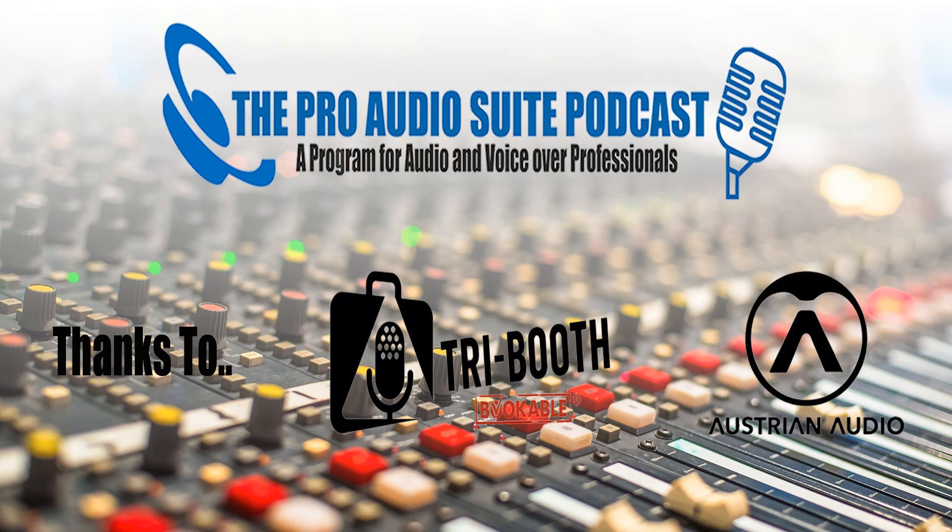The Pro Audio Suite. With thanks to Tribooth and Austrian Audio. Recorded using SourceConnect. Edited by Andrew Peters and mixed by Robbo. Got your own audio issues? JustAskRobbo.com. Tech support from George the Tech Whittam. Don't forget to subscribe to the show and join the conversation on our Facebook group. To leave a comment, suggest a topic, or just say g'day, drop us a note at TheProAudioSuite.com.